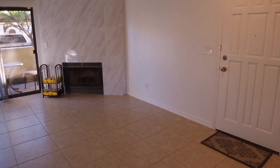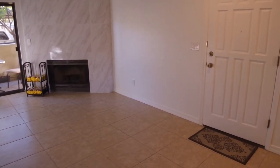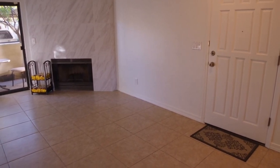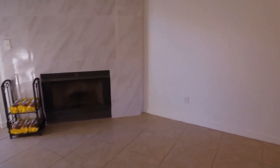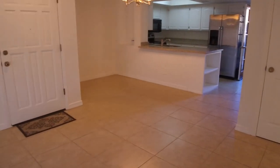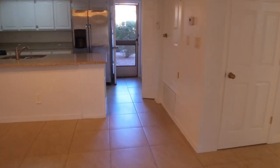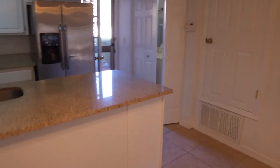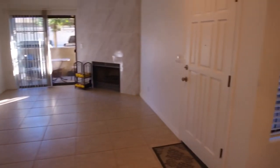This home is currently available and if you are interested in making this home your home, please visit us at www.leaseaz.com. At that website you'll be able to click on a link to schedule an appointment to view the home at your own leisure. You'll be able to see more photos of this home as well as find out more about our application process. Please let us know if you have any additional questions. Have a great day.